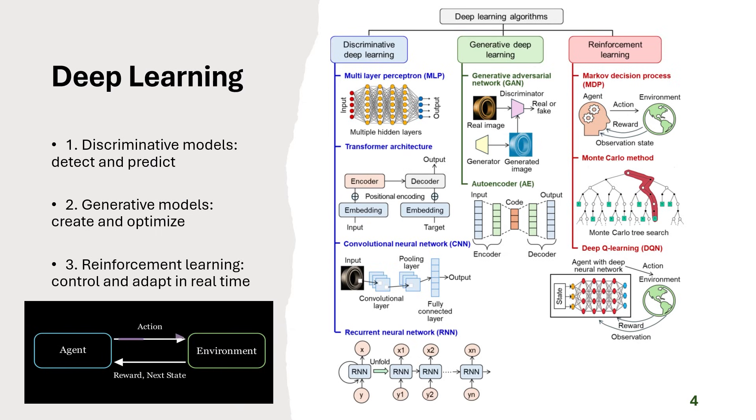Deep learning algorithms are categorized into three main types. Discriminative models are used to detect and predict, distinguishing between categories for tasks like anomaly detection, image segmentation, and process parameter optimization — examples include MLP, CNN, and RNN. Generative models, such as autoencoders (AE) and generative adversarial networks (GAN), capture underlying data patterns and can generate synthetic data or perform dimensionality reduction, which is vital when experimental data is scarce. Reinforcement learning models, such as Markov Decision Process (MDP) and Deep Q-Learning (DQN), focus on real-time control and adaptation, allowing an agent to learn optimal actions to maximize a desired outcome.